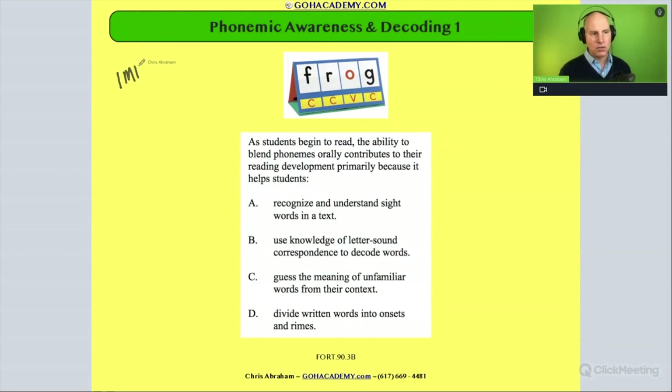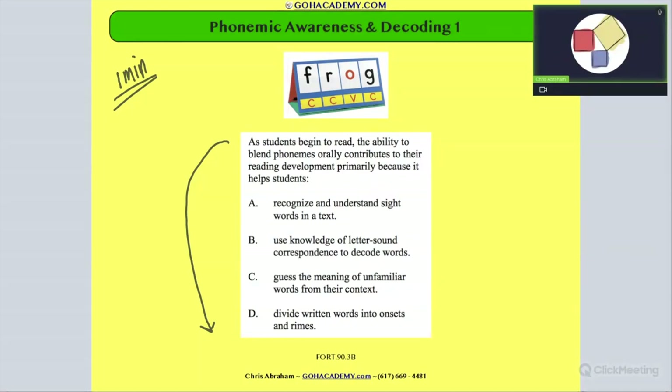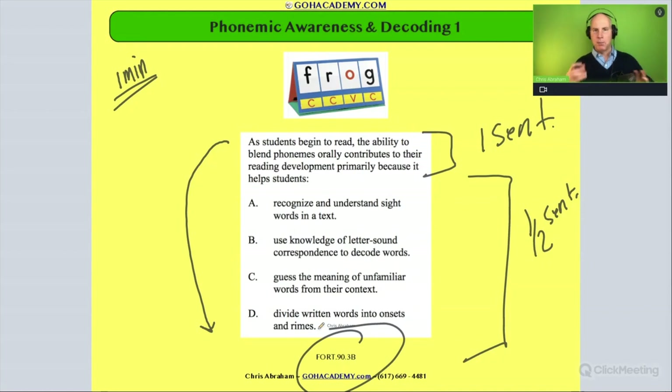I want you to take one minute to practice reading the question. Pause the video, read it, then unpause. This question is literally one sentence and the answer choices are about a half a sentence or a phrase, so it's considered a basic question from the 190 test. These basic questions are really good to study because they help you match up scenarios with core concepts relatively fast.